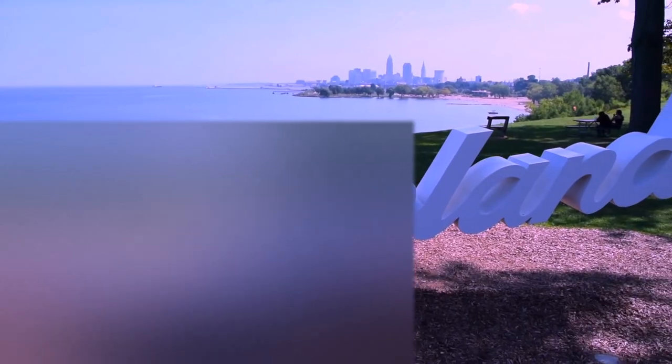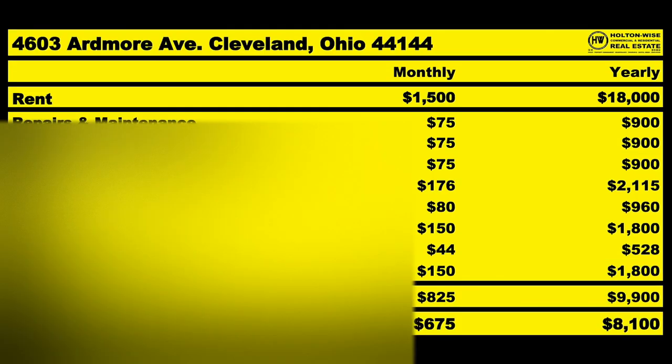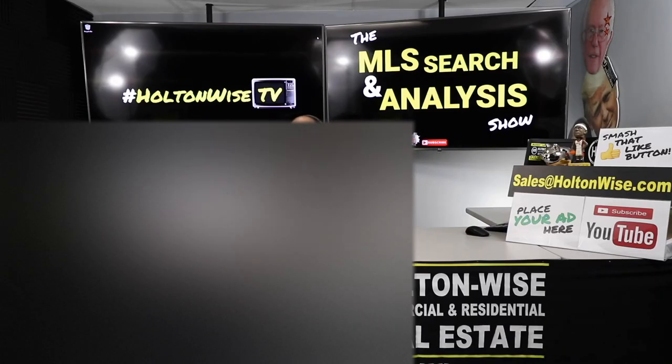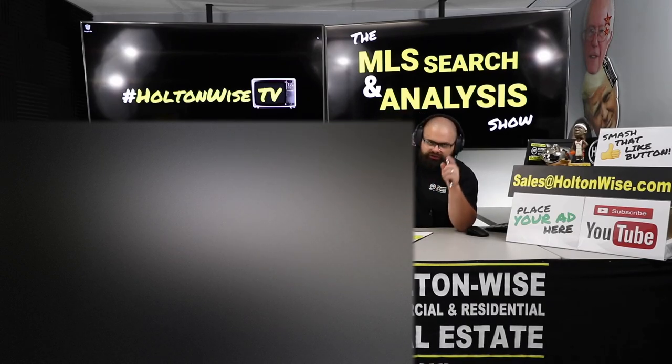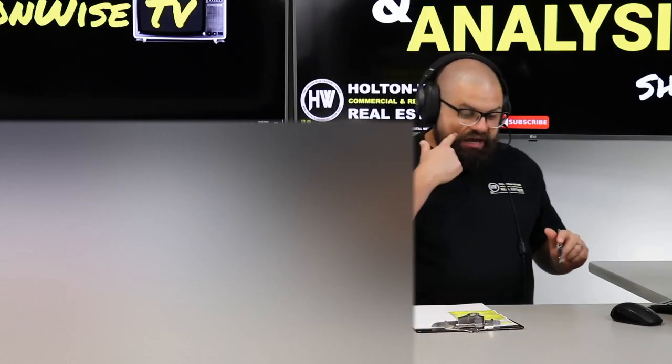This is the show where I work for you directly, taking your needs. I'm going through the MLS and I'm trying to find the best possible deal for you guys. Welcome to another episode of the MLS Search and Analysis Show here on Holton Wise TV. I'm James Wise, your host.